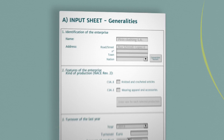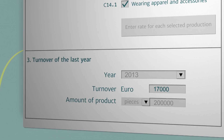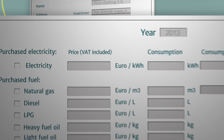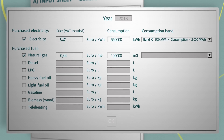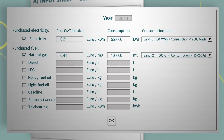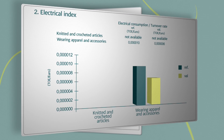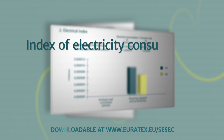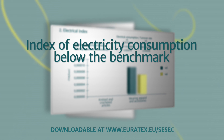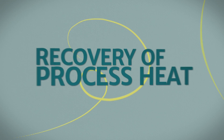After data such as the country in which the company is based, the kind of production, its turnover, and energy bills has been entered, the SAT compares the indices for energy consumption and energy costs with sector benchmarks. By analysing consumption, the SAT makes it possible to identify the most suitable best practices from among the dozens available.